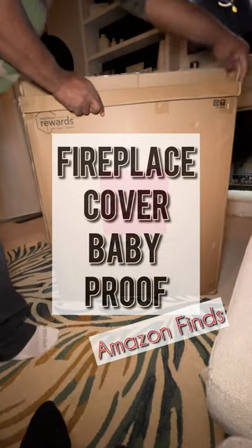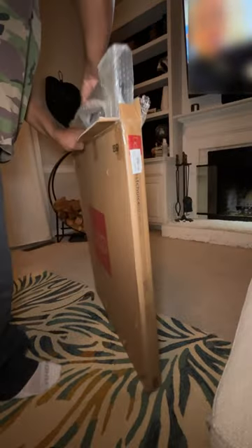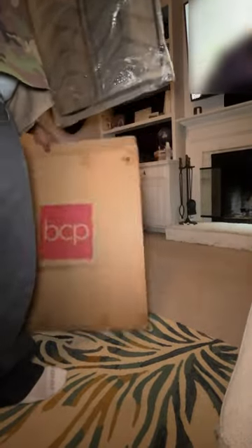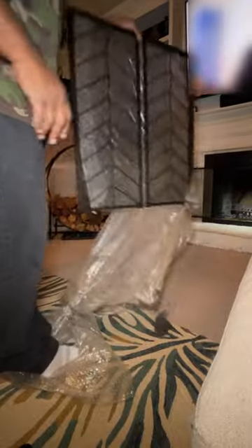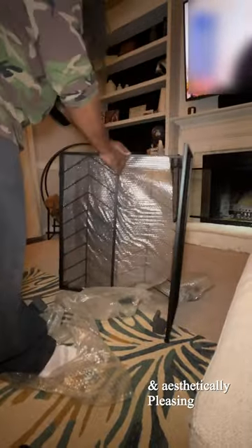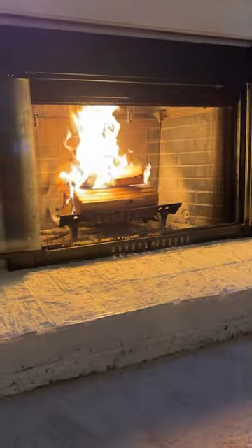What up design fam! Y'all already know we got a baby that's on the move here and it's brick outside. Hubby and I really enjoy having fires, but we had to figure out a way to have our fire safely and make it baby proof — or at least make it a safe distance away from the fire, because little man is just fascinated with it.